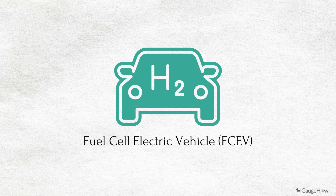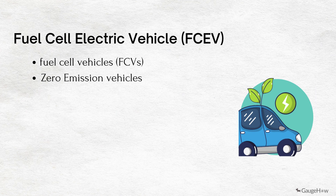Fuel cell electric vehicles or FCEV. FCEVs, also known as fuel cell vehicles or zero-emission vehicles, are types of electric cars that employ fuel cell technology to generate the electricity required to run the vehicle. In this type of vehicle, the chemical energy of the fuel is converted directly into electrical energy.